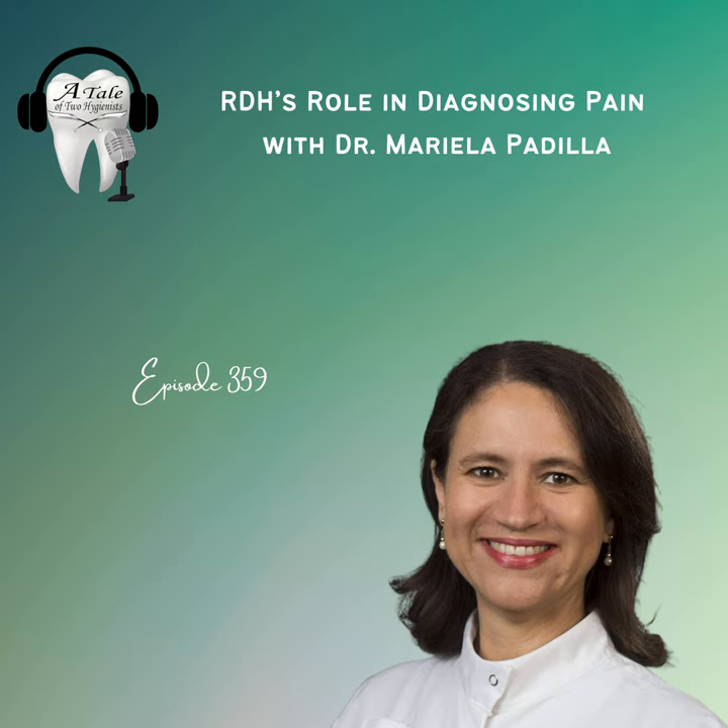Andrew reflects on the collaborative philosophy Dr. Padilla is promoting — moving beyond 'turf wars' where dentists just do fillings and hygienists just scale teeth. The real hero in a patient's story is the person who recognizes early that something isn't normal and calls for help. That early recognition is what truly makes a difference in a patient's life — and it could be any provider, including the hygienist listening to this episode.